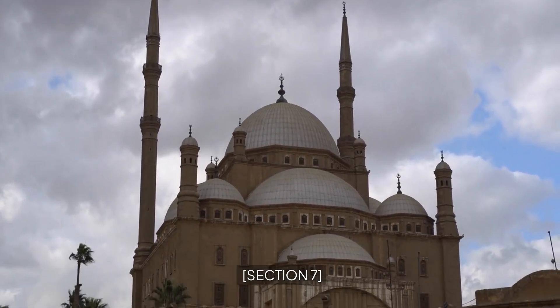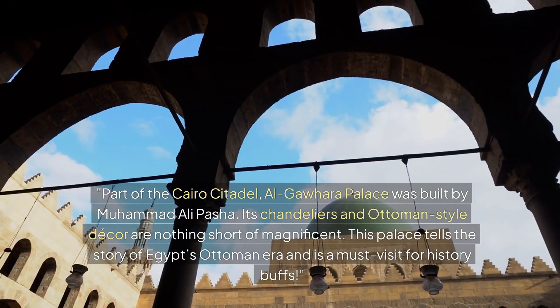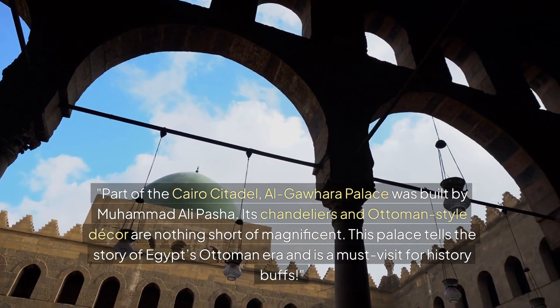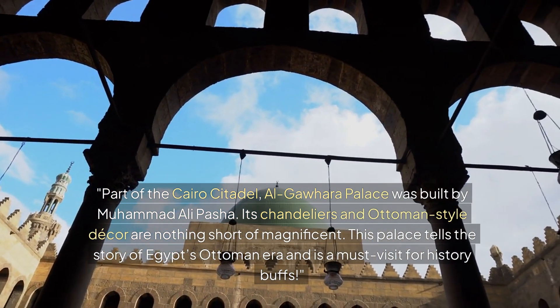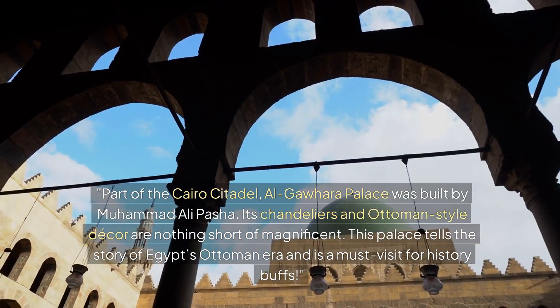Section 7: Al-Gawara Palace, Cairo Citadel. Part of the Cairo Citadel, Al-Gawara Palace was built by Muhammad Ali Pasha. Its chandeliers and Ottoman-style decor are nothing short of magnificent. This palace tells the story of Egypt's Ottoman era and is a must-visit for history buffs.